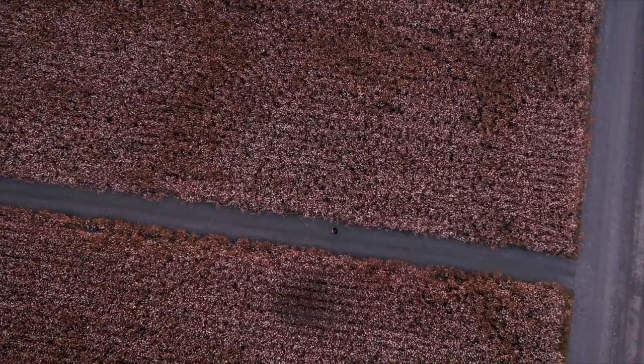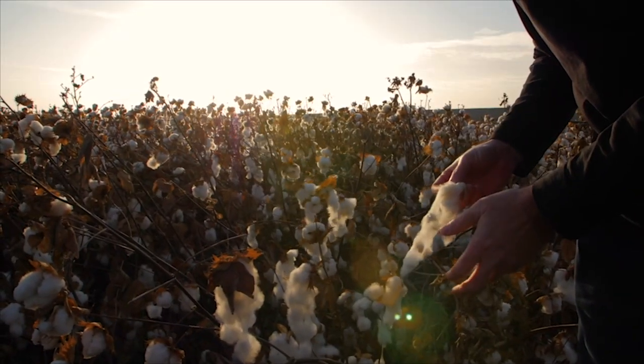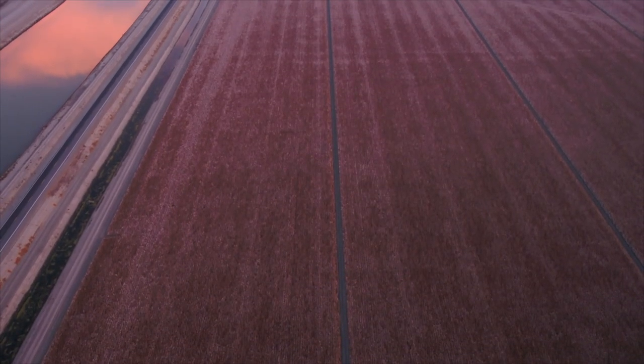Fourth is Upland, the most common type of cotton — it makes up 90% of the kind grown in the world.